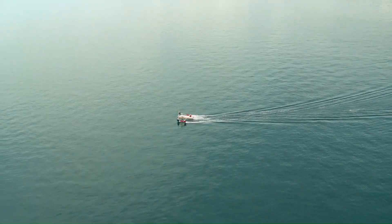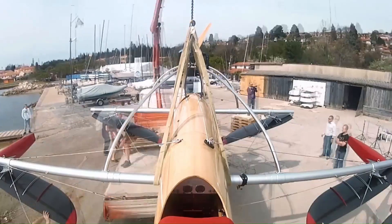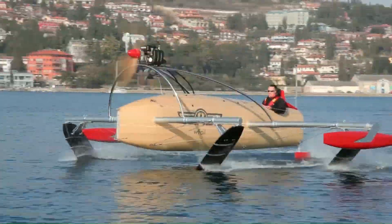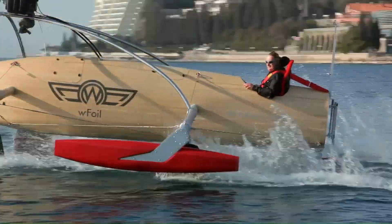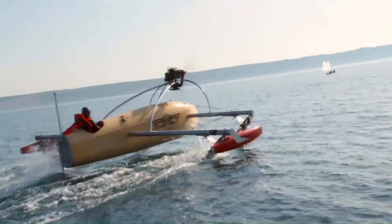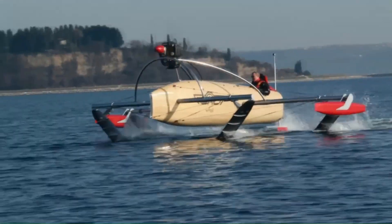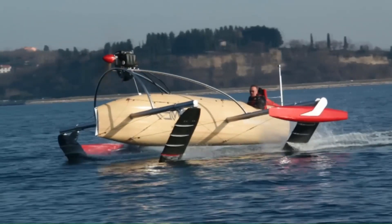The W-Foil 18 Albatross is a unique and innovative hydrofoil, the brainchild of Slovenian aeronautical engineer Tomas Zor, who combined his love of sailing and flying to create this one-of-a-kind vessel. The Albatross is a two-seater that can reach speeds of up to 50 knots thanks to its powerful 75-kilowatt engine and innovative W-foil system, which uses two V-shaped hydrofoils that lift the boat out of the water, reducing drag and allowing for high speeds.